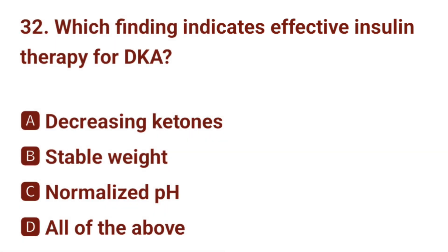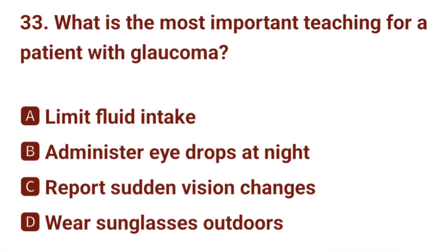Question number 32. Which finding indicates effective insulin therapy for DKA? The correct answer is D: all of the above.